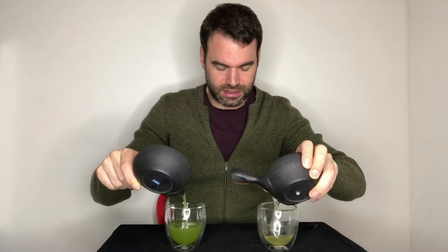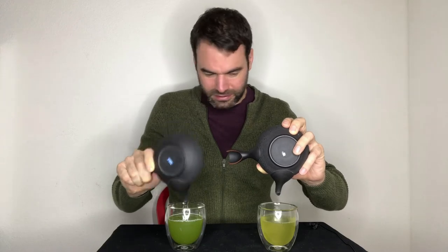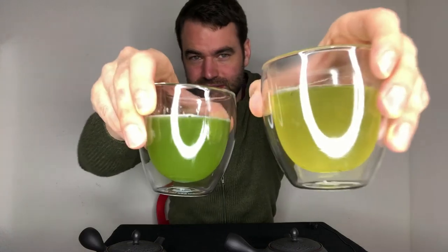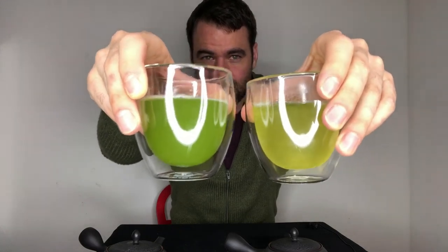Now pulling both infusions at the same time for round two. You can see how the water moves much slower through the Fukamushi because the smaller leaves block the holes of the kyusu a little bit more. And again you see the color difference so clearly — the Kabusencha is a beautiful golden, slightly greenish color, while the Fukamushi has this strong intense green color. Just amazing.